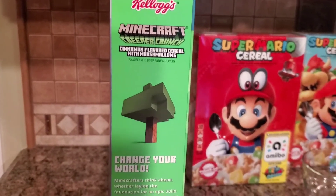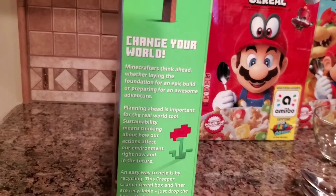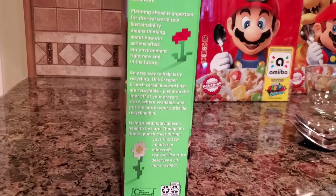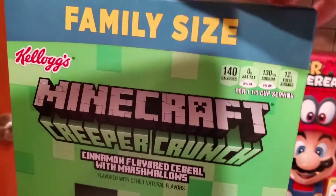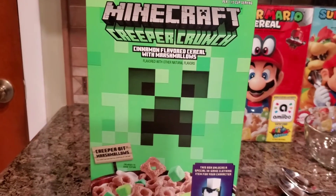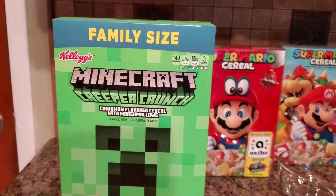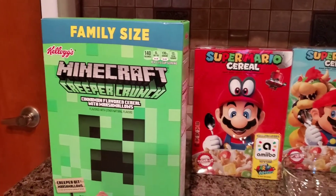I tried to get the best box I could in the store. I probably looked like an idiot but they all had some kind of problem, so I found the best one I could. I wasn't able to find box protectors online for this size box. I looked under 'family size cereal box protector' and found a bunch of really hard, expensive acrylic ones.